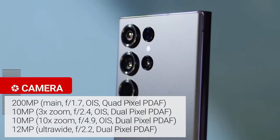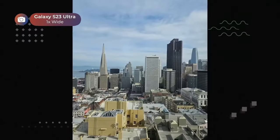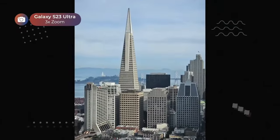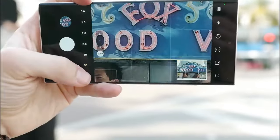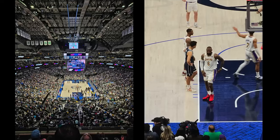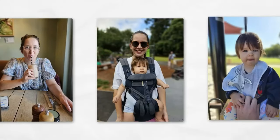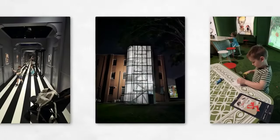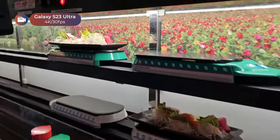The S23 Ultra's camera system offers powerful capabilities with a 3x and 10x telephoto lens, an ultra-wide lens, and a remarkable 200-megapixel main camera. It excels in zoom photography, capturing astonishing detail even at long distances. The 200-megapixel mode provides incredible detail but sacrifices some dynamic range. Samsung's portrait mode is among the best, delivering excellent subject isolation and fine detail retention. The phone supports video recording at up to 8K at 30fps, providing good color and detail in well-lit conditions.